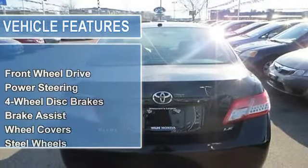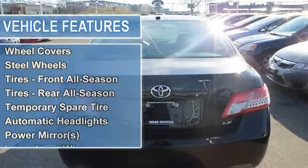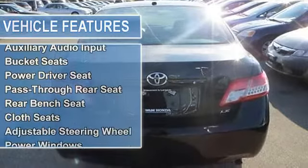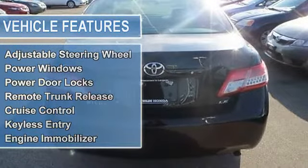Tires front all season, tires rear all season, temporary spare tire, automatic headlights, power mirrors, intermittent wipers, variable speed intermittent wipers.